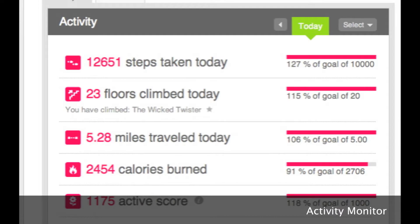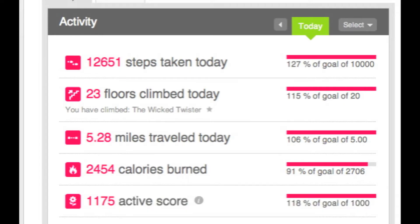Here's a little bit about the Fitbit software. This is your activity monitor. It shows you how many steps you've taken for the day, how many floors you've climbed total, the total miles you've traveled, how many calories you've earned, and your activity score.